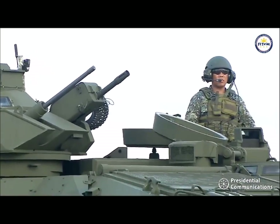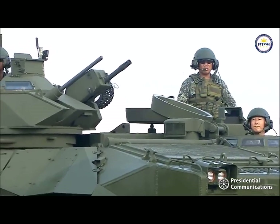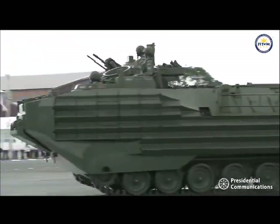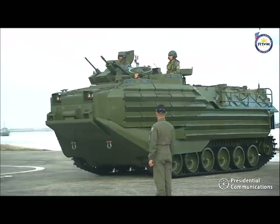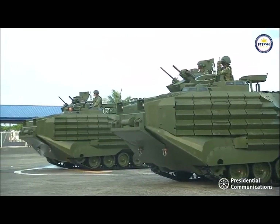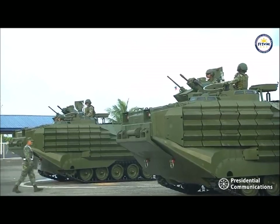The AAVs could also engage targets in both day and night conditions. Given the archipelagic nature of our country, these AAVs could respond rapidly in any adverse security and emergency situations across the nation, bringing aid, disaster response, and faster security to the needs of the Filipino people. These AAVs will form part of the newly activated 76 Marine Company, also known as the Assault Amphibian Company, under the Assault Armor Battalion Combat and Service Support Brigade, Philippine Marine Corps.